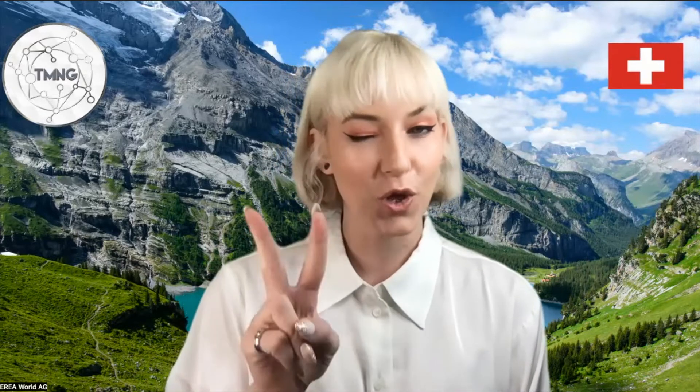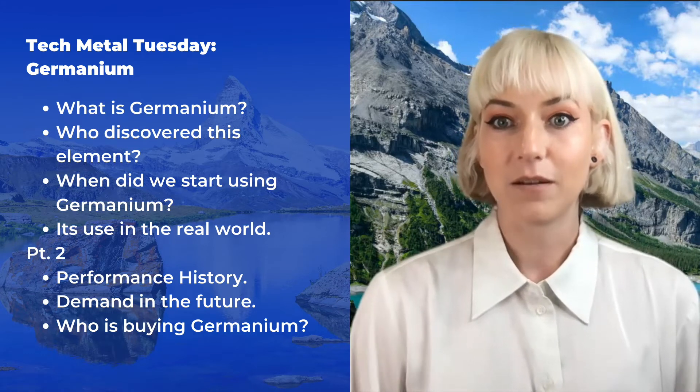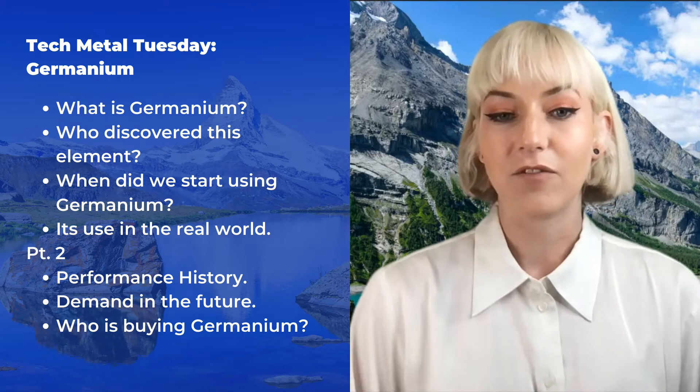Hello and welcome back to another episode of Tech Metals Tuesday. I'm your host Rebecca Jenkins, and today's episode we're going to be discussing germanium part two. In the last video we went through what germanium is, where it came from, its purpose and utility in everyday life, and who discovered it. Today we're going to be talking about the performance history of this technology metal.